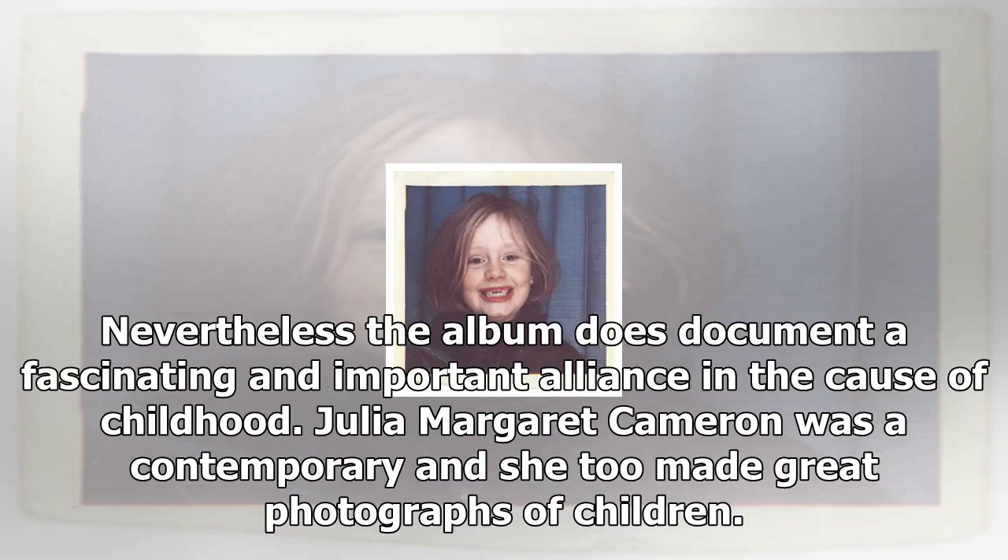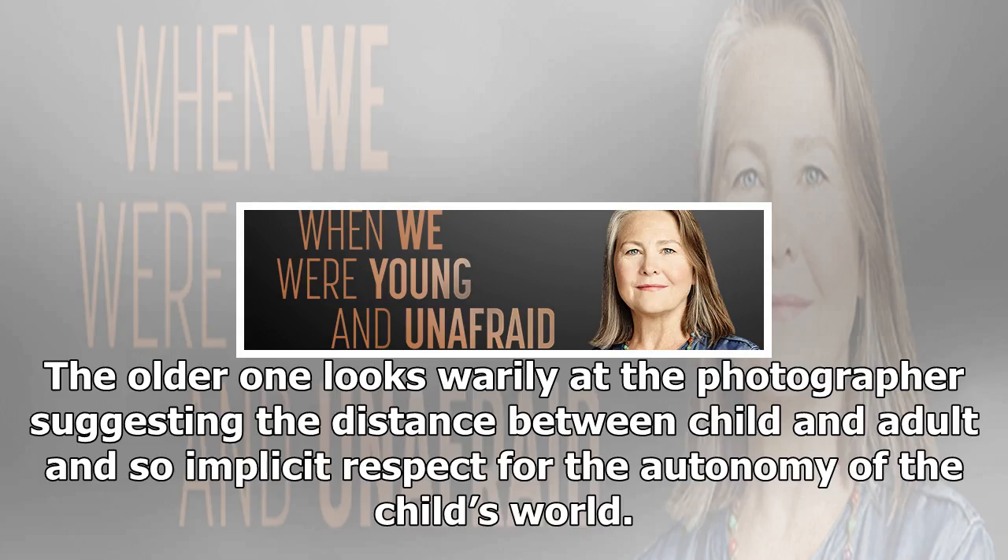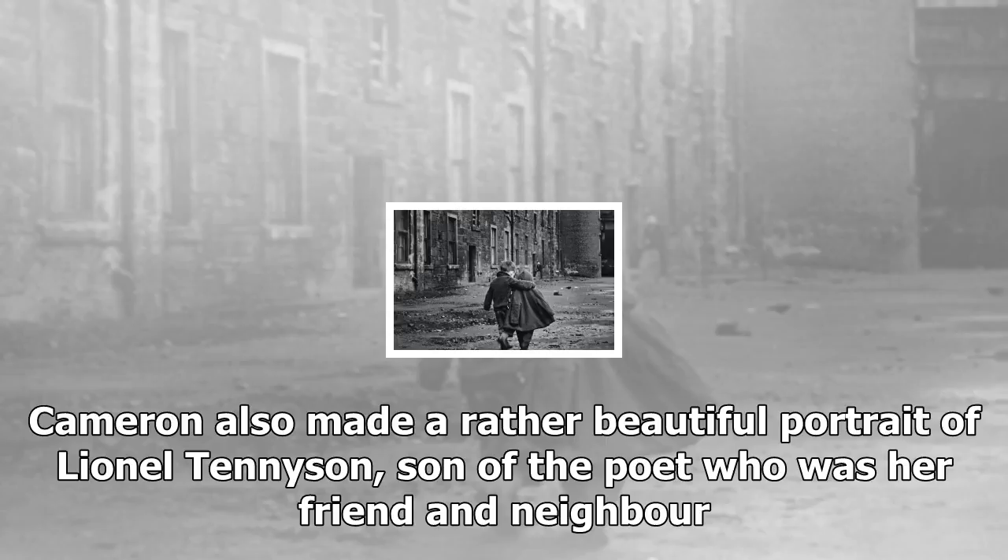Julia Margaret Cameron was a contemporary and she too made great photographs of children. In The Red and White Roses, for instance, two young girls pose rather solemnly with a bunch of flowers. The older one looks warily at the photographer, suggesting the distance between child and adult and an implicit respect for the autonomy of the child's world. Cameron also made a rather beautiful portrait of Lionel Tennyson, son of the poet who was her friend and neighbor. The picture book by Gertrude K. Speer — a photo of a mother and child seated under a tree looking at a book — also reflects new attitudes.